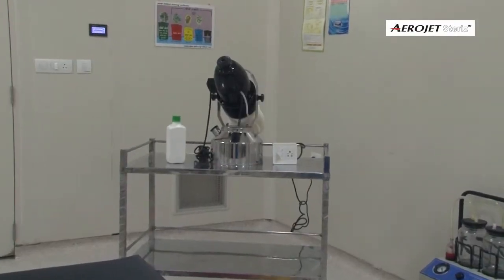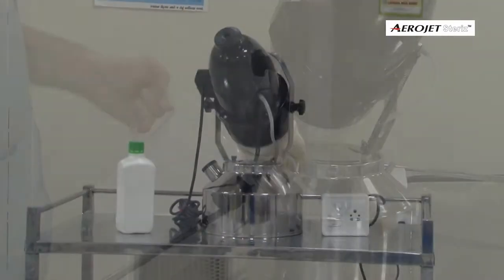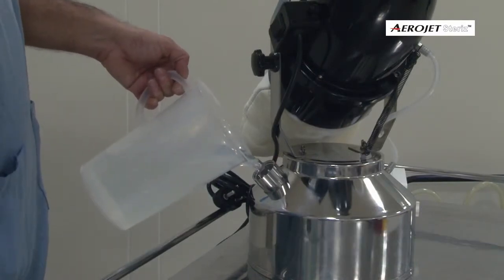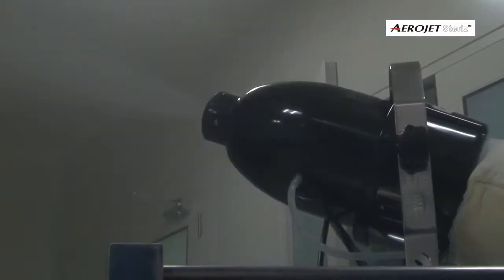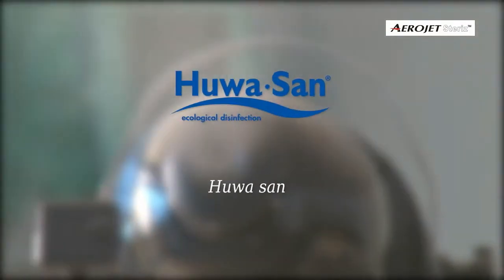The formulations of stabilized hydrogen peroxide with colloidal silver ions or peracetic acid are recommended disinfectants having broad spectrum bactericidal, fungicidal, virucidal, and sporocidal effect. Leading formulations compatible with Aerojet Steris are Pouvasan,